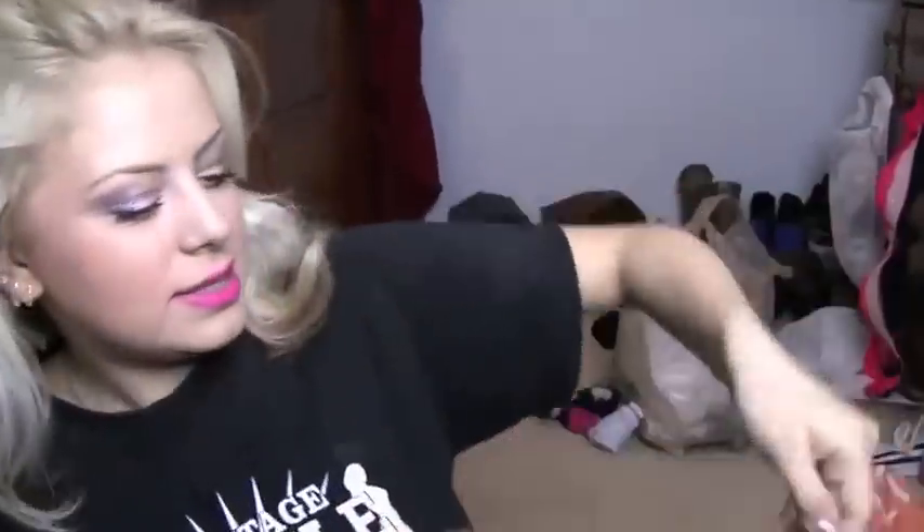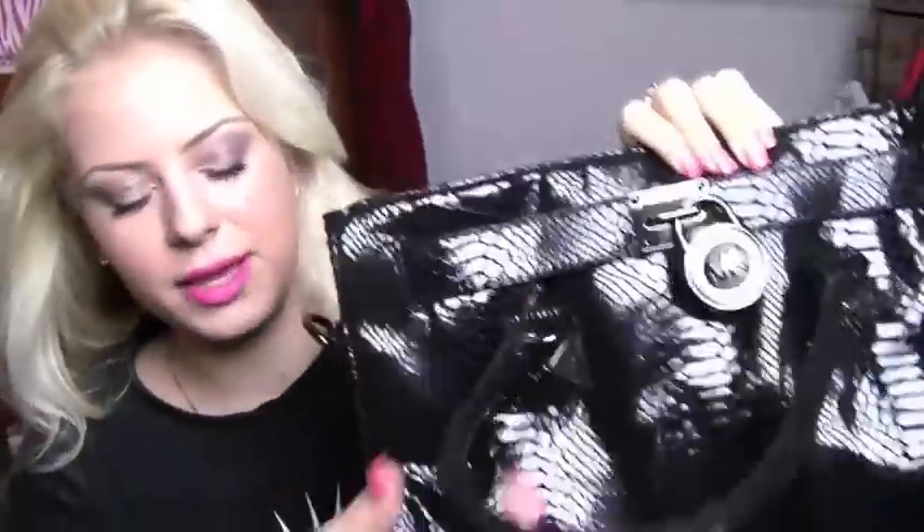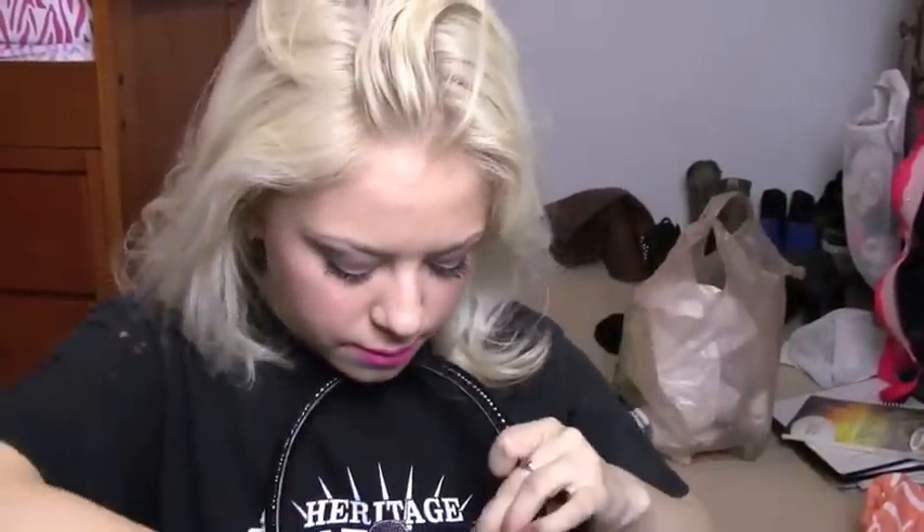A bag I got is this Michael Kors leather bag. I picked it up from Neiman Marcus Last Call. It has two straps. It was originally $448, then went on sale to $334, then $320, and then I got 20% off. So I ended up paying $290, but it was worth it.